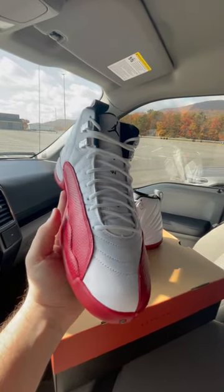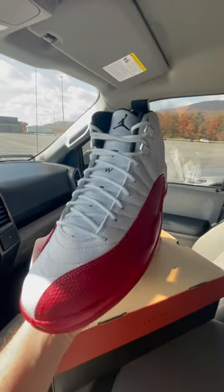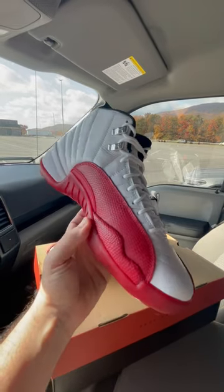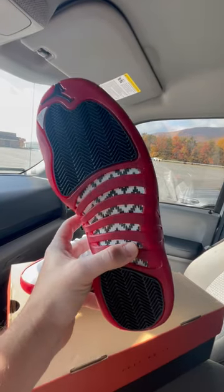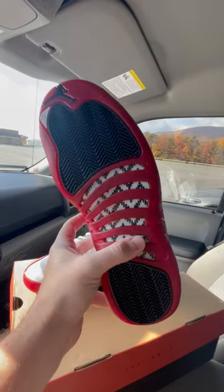Obviously it's an OG colorway and it's been over a decade since we've seen this pair, so I'm really pumped that I was able to pick them up so easily. I don't know how long they'll be sitting, but for the time being it seems like they're going to be pretty easy to pick up.